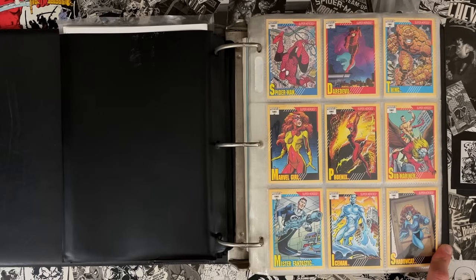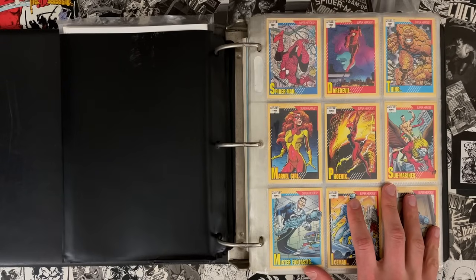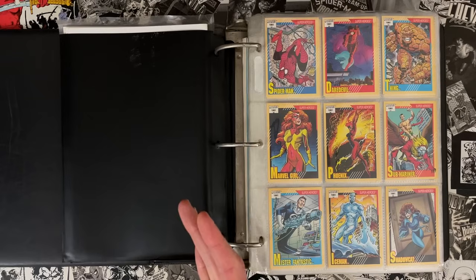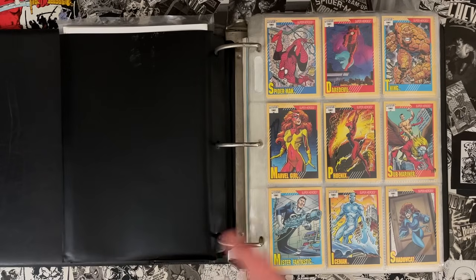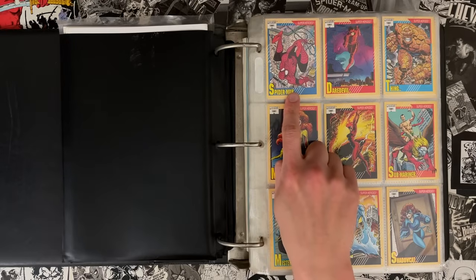The art is exquisite. The difference between these Impel-line cards and the preceding non-sports cards that existed before — those older things were like, you take a still image from Six Million Dollar Man's TV show, slap it on some brown nasty cardboard, gang them up by the dozen, sell them for a quarter. These cards are drawn by the artists who were actually drawing the titles.